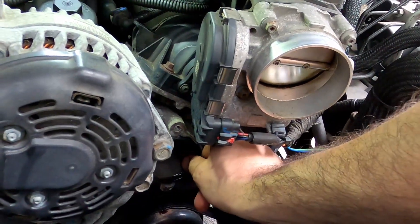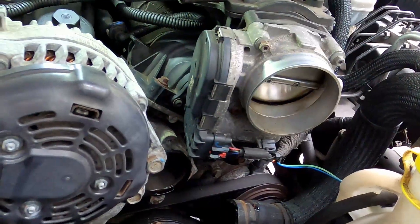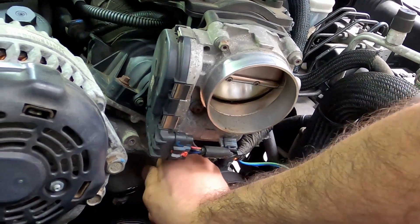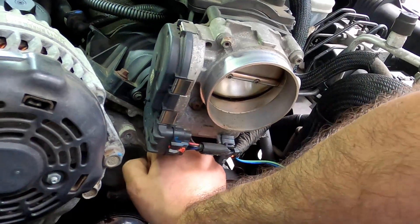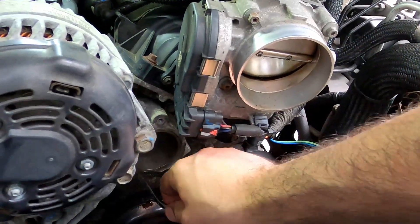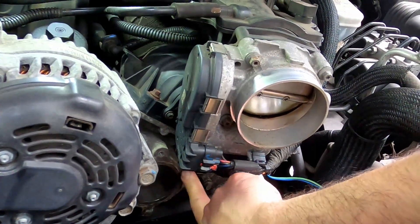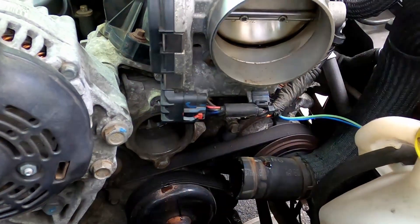The o-ring is missing — you can see it's still attached to the old housing. The housing is stuck. What I'm going to do is use some Scotch-Brite and just clean up this surface so that it has a clean mating edge for the new o-ring.